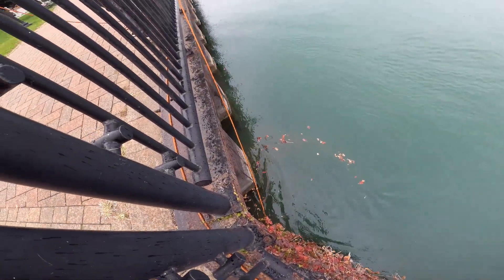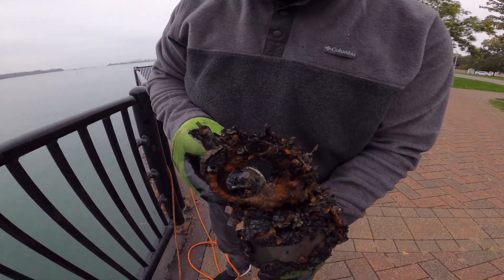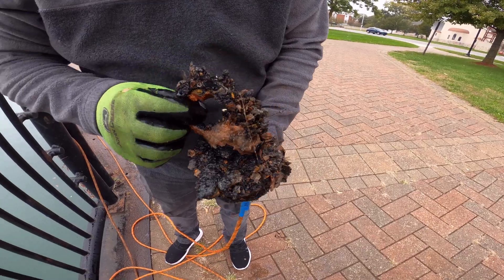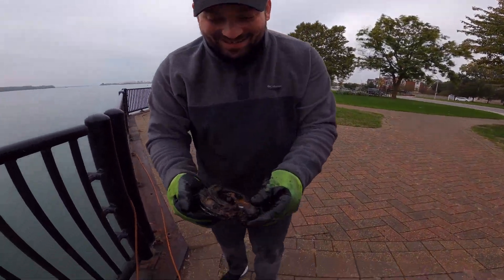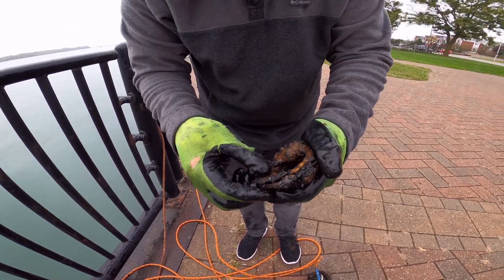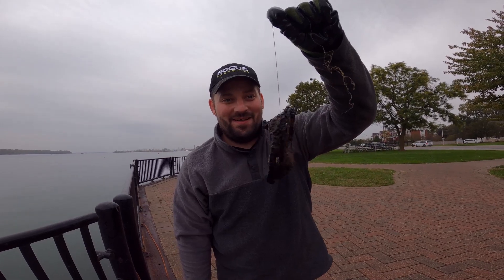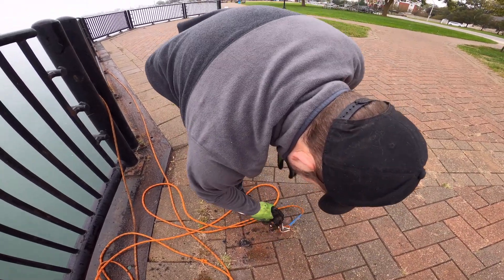He's really stuck down there. What did we get here? Part of a speaker and a bunch of metal. Handcuffs — are they? They are handcuffs! Oh my gosh, handcuffs! Never found a pair of handcuffs before. Holy crap! Yes, let's keep going — too excited.